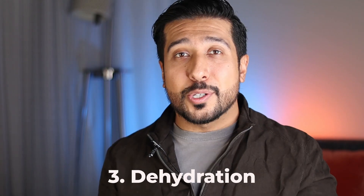The third way is dehydration. High sugar intake can cause your skin to lose moisture and become dehydrated. When there's excess sugar in the bloodstream, your body works harder to eliminate it through urination, which can lead to dehydration. Dehydrated skin looks dull, dry, and emphasizes the appearance of fine lines and wrinkles that we want to avoid.